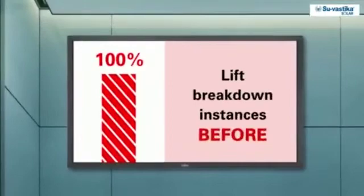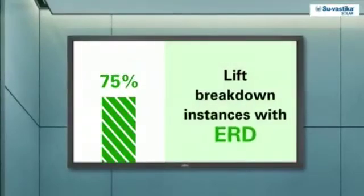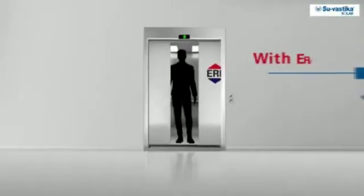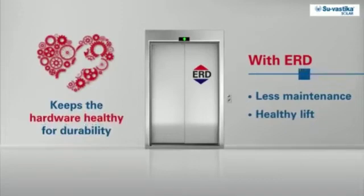ERD has helped bring down power failure instances by 75%. It also ensures smooth functioning without jerks upon power failure. It keeps the hardware healthy for durability. Strong hardware means less maintenance and repair.